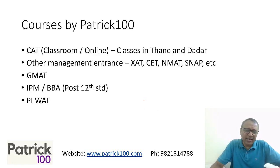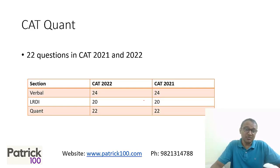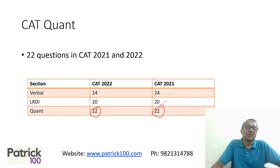We have courses on CAT and the examinations. This video is for students preparing for the CAT exam. If you look at the CAT quant section, there were 21 to 22 questions in the examinations, both in 2022 and 2021. We need to look at how to score a 90 percentile. Technically, even if you are able to solve around 6 questions out of 22 correctly, you should be easily crossing the 90 percentile.